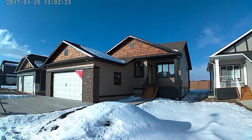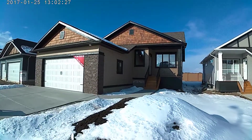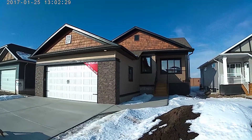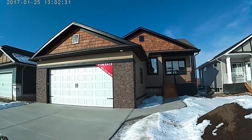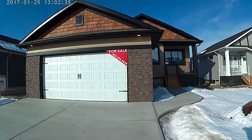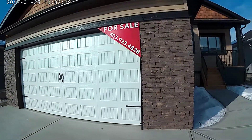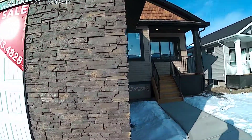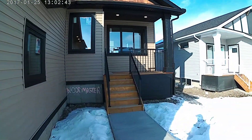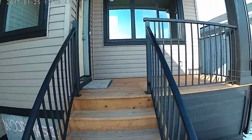Hey, this is Darren with Woodmaster Homes, Thursday January 25. This is 272 Riverwood Crescent in beautiful Black Diamond, Alberta. We have a large oversized double garage here, nice custom rock work, and a covered front porch.